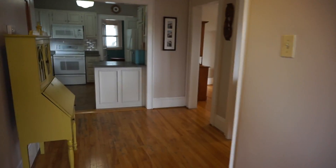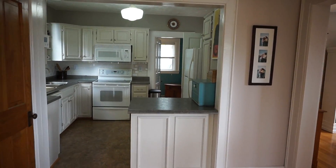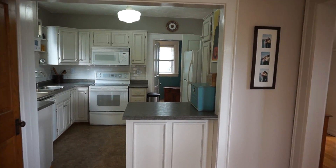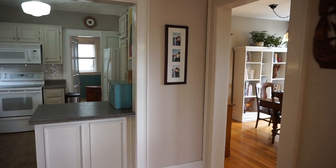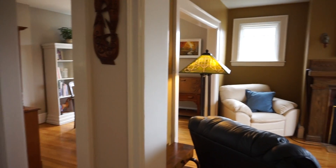So that concludes the video tour for 15 Falls View off of Douglas Avenue. If you have any questions about this home please don't hesitate to call — I can be reached at 650-0092, or you can email me at jake@jakepalmer.ca. Thanks very much.